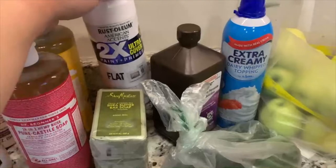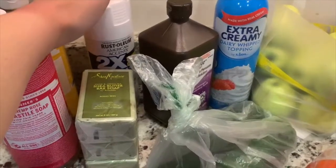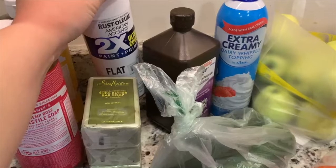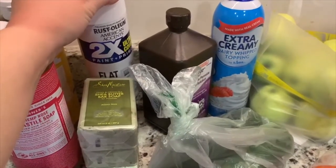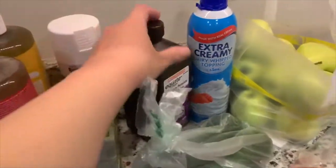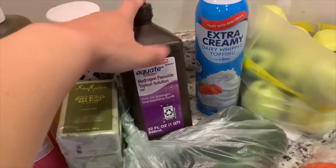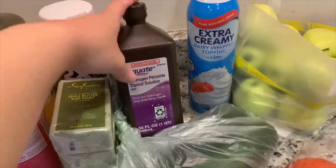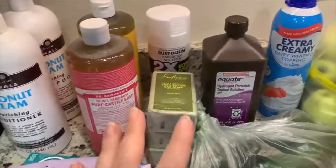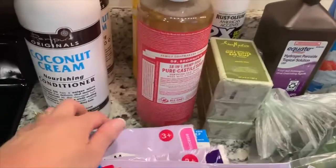I needed some spray paint for a project and they didn't have their cheapest one, so I got a better one, which will probably go further. I really wanted red for the project, but since I wasn't sure I'd use the rest for another project, I'm just going to paint it white. I also bought some peroxide — I use it for cleaning and treating wounds. I used quite a bit when I busted my lip, cleaning it three times a day, which I think helped it heal very well.